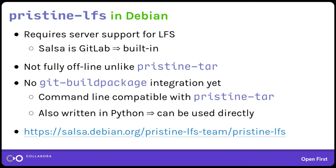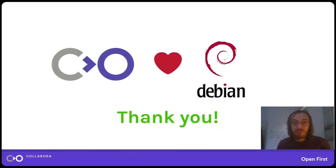Feel free to install Pristine LFS and play with it — the code is up on Salsa so you can hack on it if you like. I'm planning a release next week with a couple of fixes and usability improvements, and I'd love to hear your feedback. Thank you very much for listening. We are hiring, and as you can see on this slide, we love Debian and use it a lot at Collabora. I'd love to answer your questions after the talk — thank you.